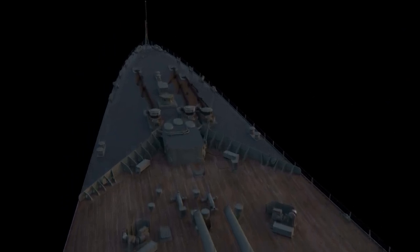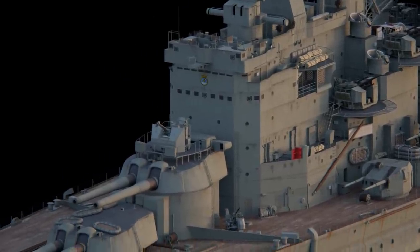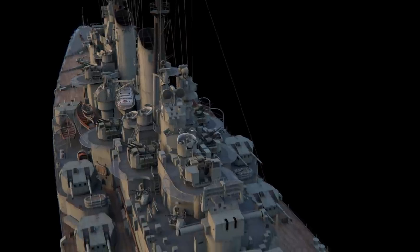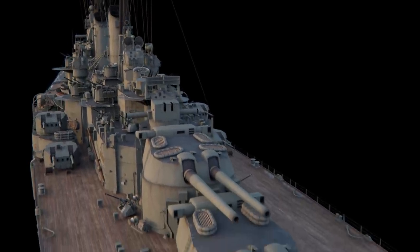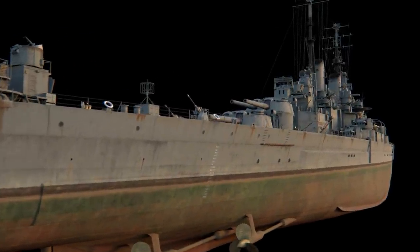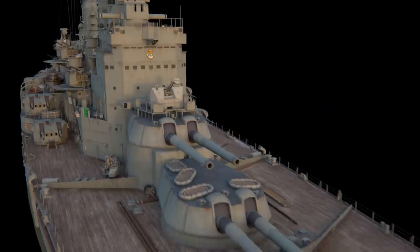Battleship Vanguard made her first long cruise to South Africa as a royal yacht. King George VI set out on this journey together with his entire family, which is why, three months prior, between September and December 1946, the ship had undergone a slight refit. The subsequent service of the battleship was full of diplomatic visits, official ceremonies, and training raids.